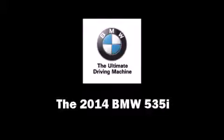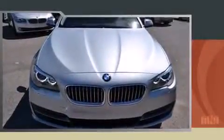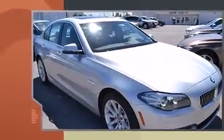The 2014 BMW 535i. This four-door, five-passenger sedan will allow you to take command of the road with confidence.